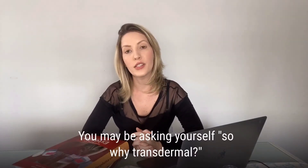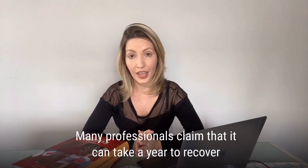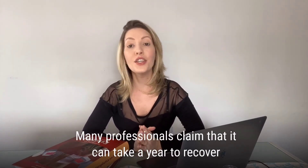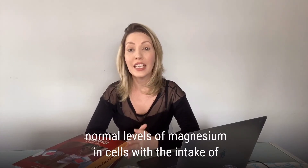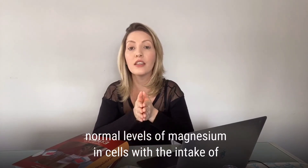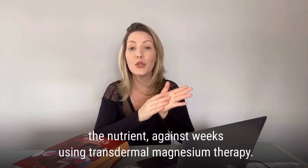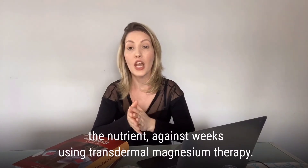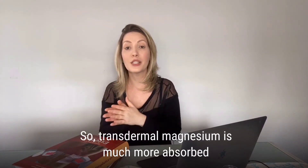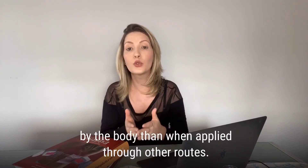You may be asking yourself: why transdermal? Many professionals claim that it can take a year to recover normal levels of magnesium in cells with the oral intake of nutrients, whereas using transdermal magnesium therapy, it is much more absorbed by the body than when applied through other routes.